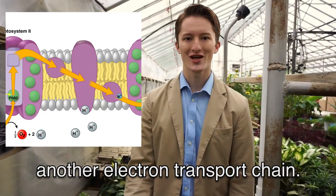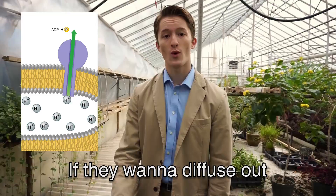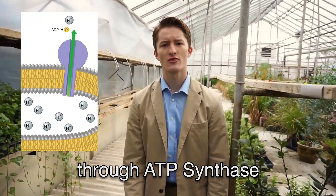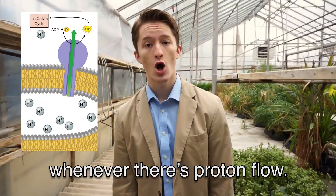They'll be powering the proton pumps that will generate a gradient across the thylakoid membrane. Looks like we got ourselves another electron transport chain — only this time protons have been pumped inside. If they want to diffuse out they're going to have to slide through ATP synthase, the only enzyme you know that's going to make ATP whenever there's proton flow.